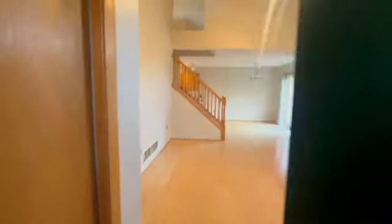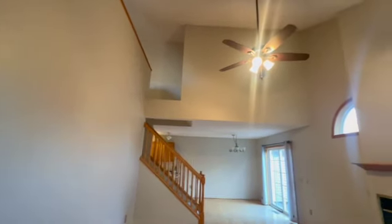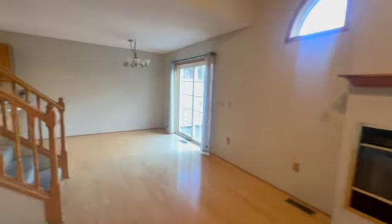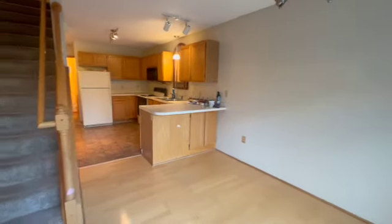Coming on into our entrance here. We do have a fun closet there right away. Right on into our high vaulted ceilings. The place has been newly repainted so it looks and feels amazing. Right on into your open dinette.